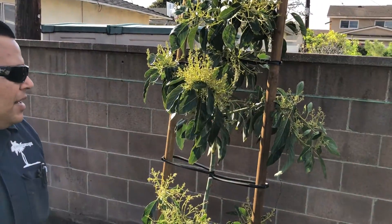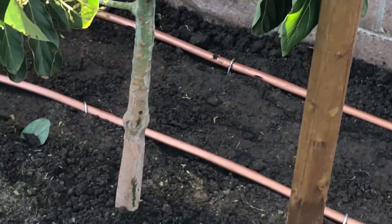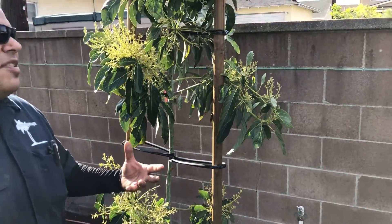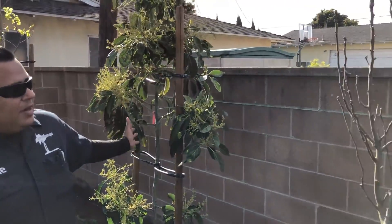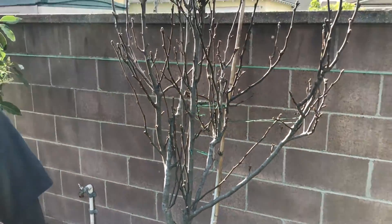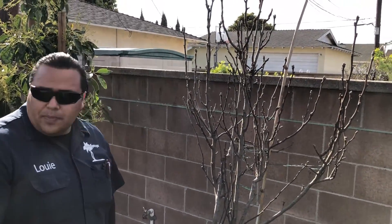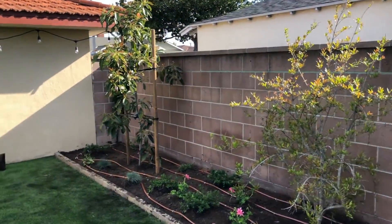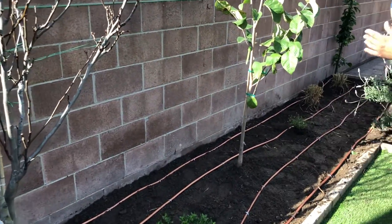Here's another Lamb Hass avocado. These come grafted from the nursery, so they're already ready to bear fruit. However, having another one close by helps with the pollination process and will give you a stronger, more flavorful, bigger fruit. Continuing along, there's an existing apple tree — the homeowners get pretty good, nice-sized apples off of it. It's about seven feet tall at this point, making it the seventh fruit-bearing variety.